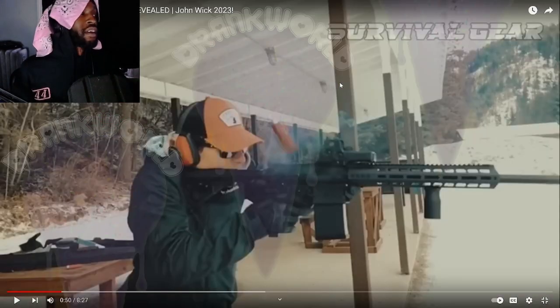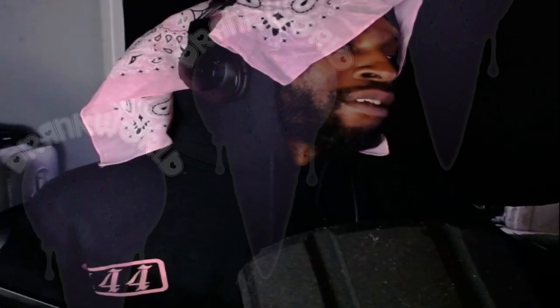A 9mm in Wick 3 against armored assailants — that is not what you would use. He should have probably went 5.7, especially in the handgun. But it's John Wick — he knows better than me.